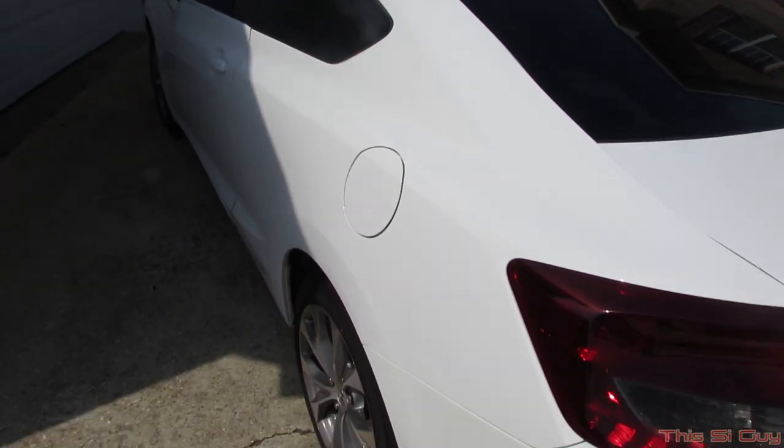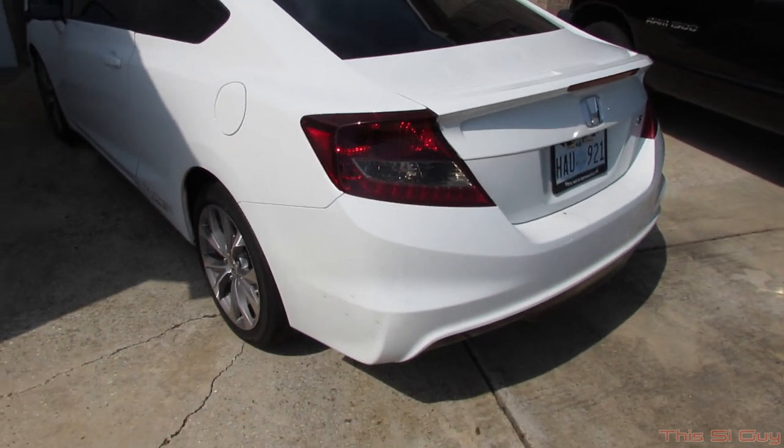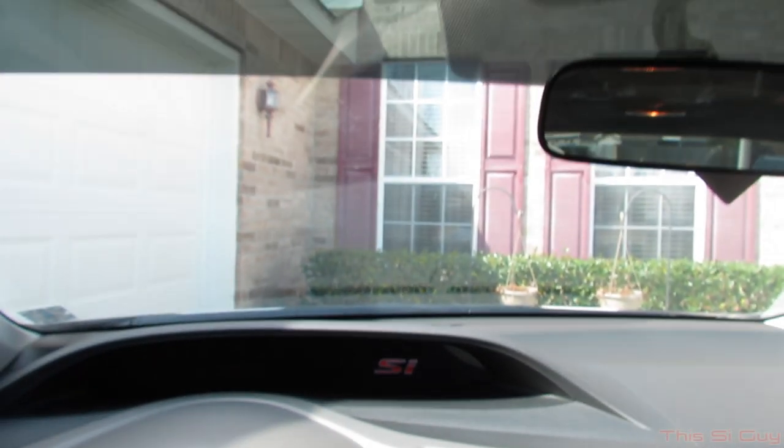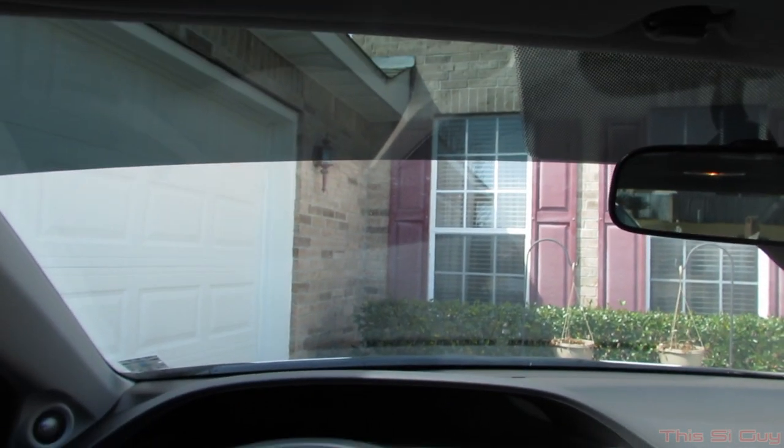I also got my taillights done by our vinyl and they're the dark smoke. This is what it looks like from the inside — you can see the strip looks really awesome.